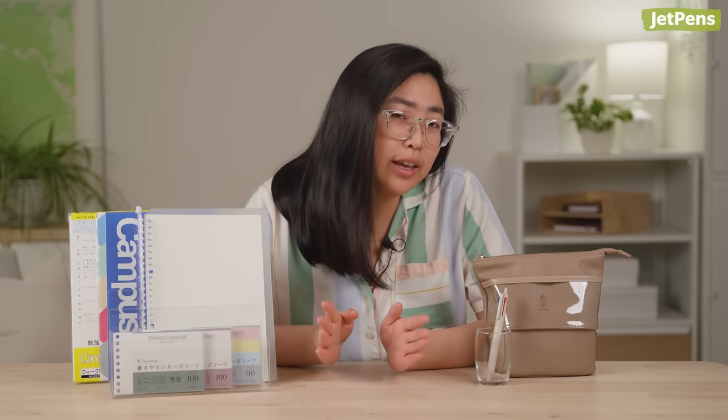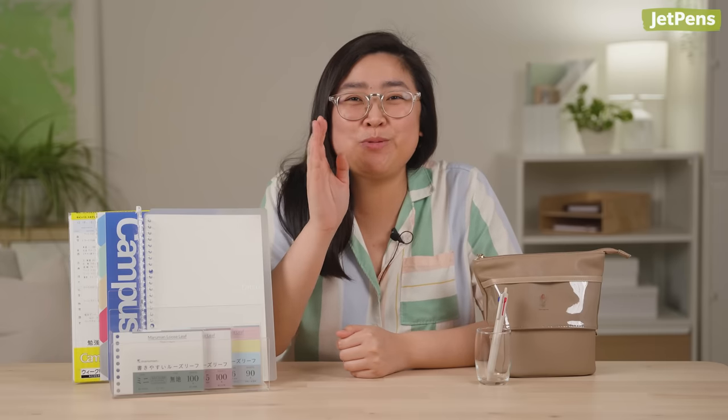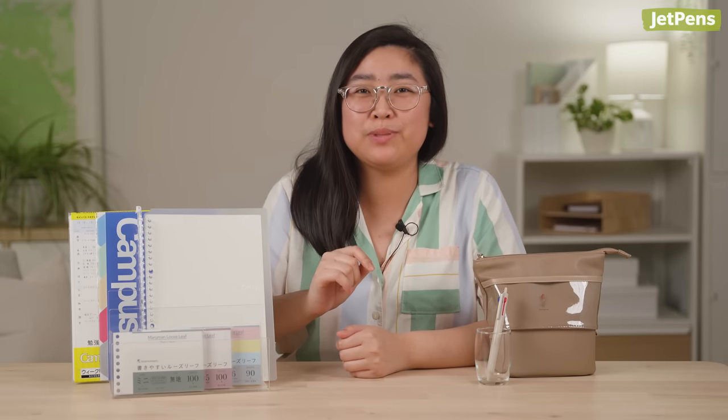Hi, my name is Anne, and I'm a videographer here at JetPens. American school supplies are terrible, and I can say this because that's what I used up until graduation. Stationery can be very thoughtful and versatile, so if you can, treat yourself — within reason, of course. I tried using one spiral notebook for most of my classes because I didn't want to carry a lot of stuff in my backpack, and my notes were a mess.